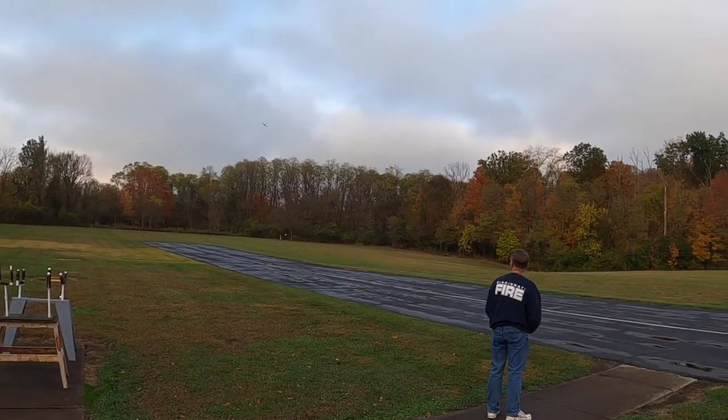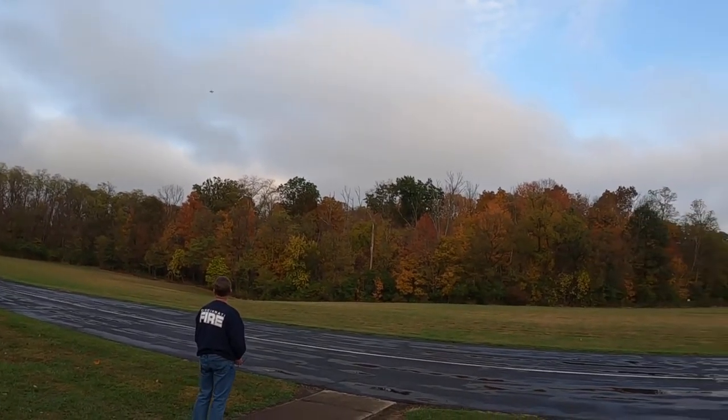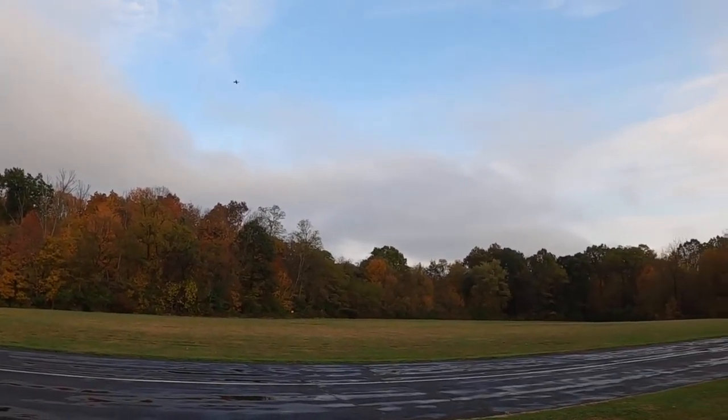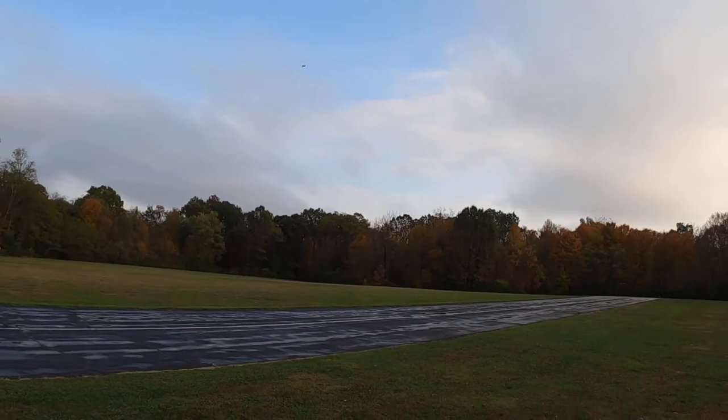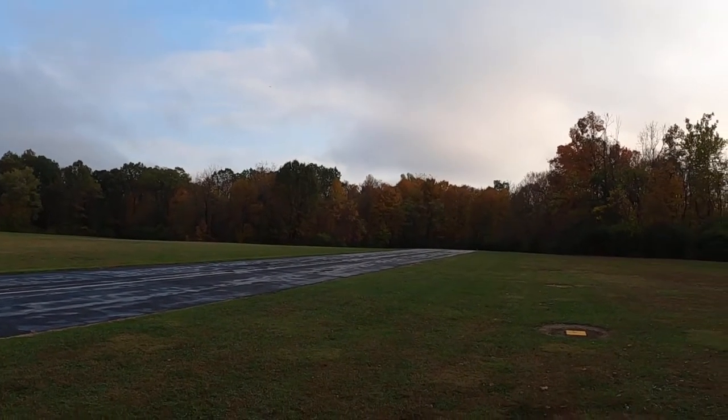A bit of a bounce. You're pretty far to the outside of the runway too. There you go. No, no, no — you gotta come out further. And I had too much throttle. Yeah.